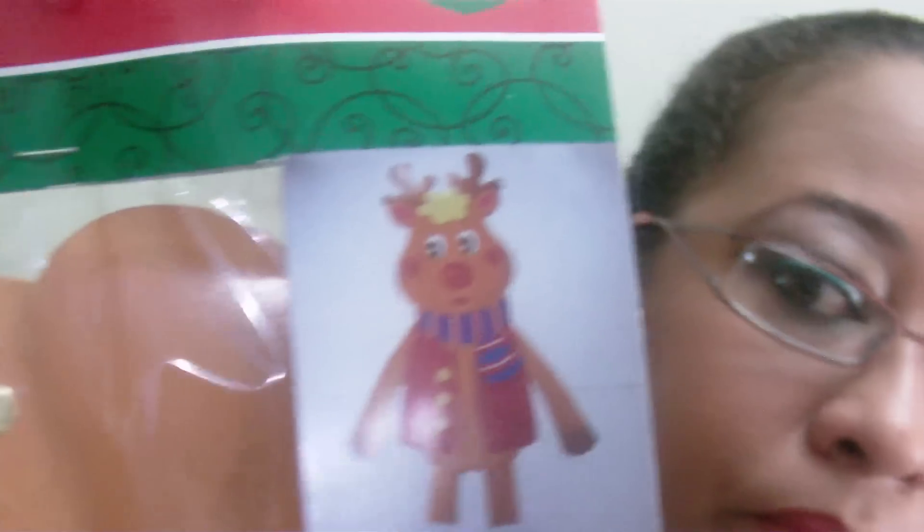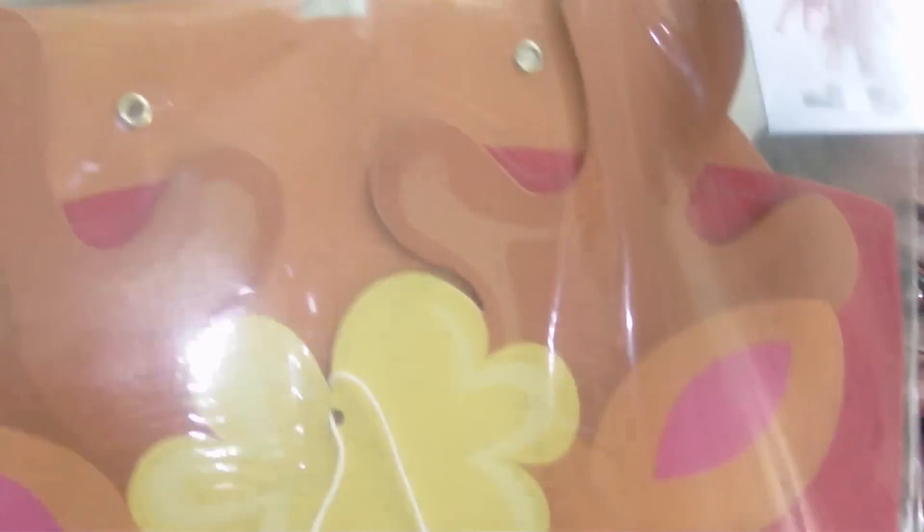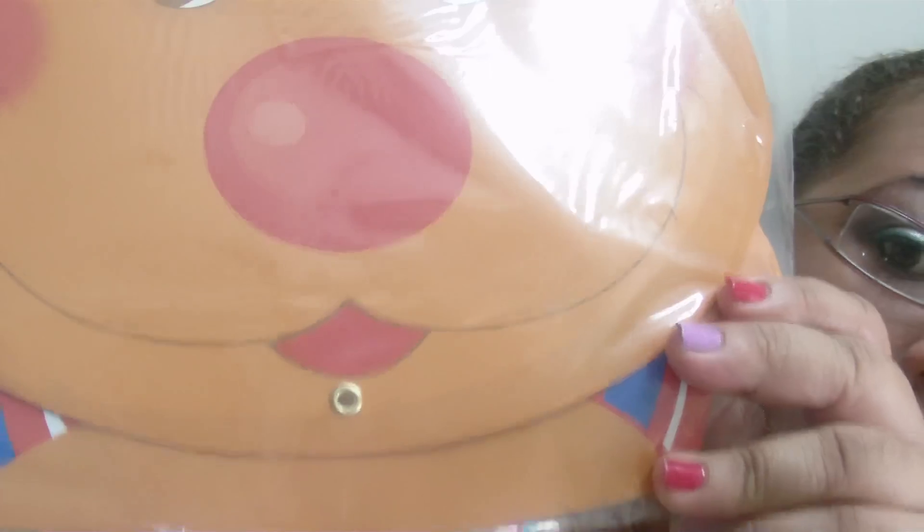The last thing I picked up is this little Christmas jointed cutout. It's 36 inches long, which is a yard, and it's a reindeer. This is what it looks like — it's something to hang on your door, on the wall, or anywhere your heart desires. They also have a snowman, an elf, and a toy soldier pattern.